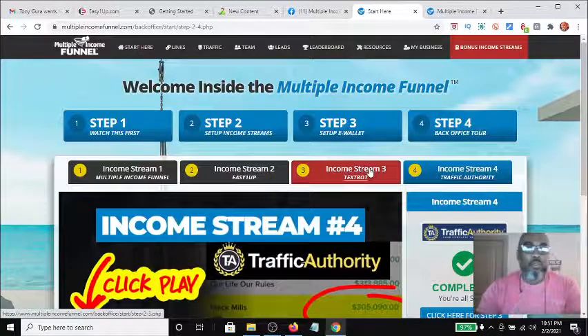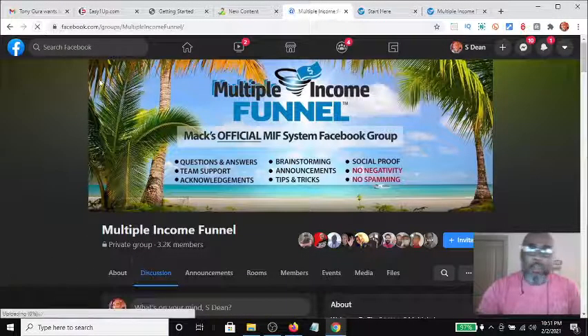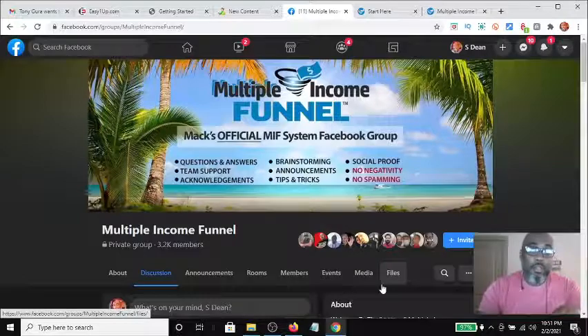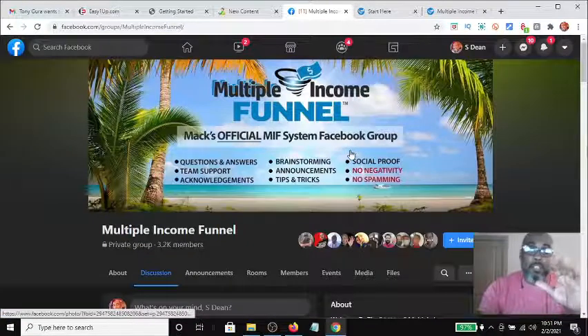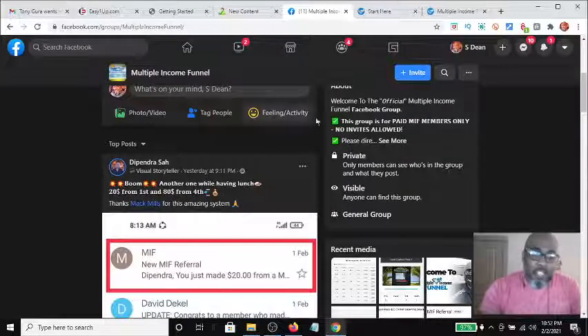Let's take a look inside the private Facebook group. This is where all paying members get an opportunity to join after going through the funnel. Step one is to watch a video; step two is to join the Facebook group. It shows tips and tricks, allows you to ask questions, provides team support, and gives you the opportunity to use social proof as leverage to promote your funnel.